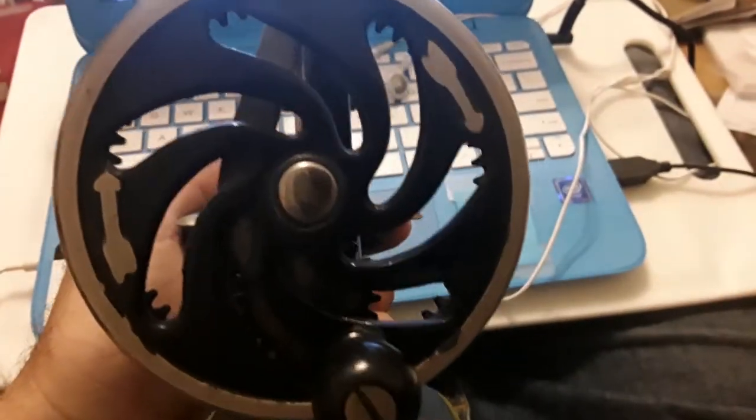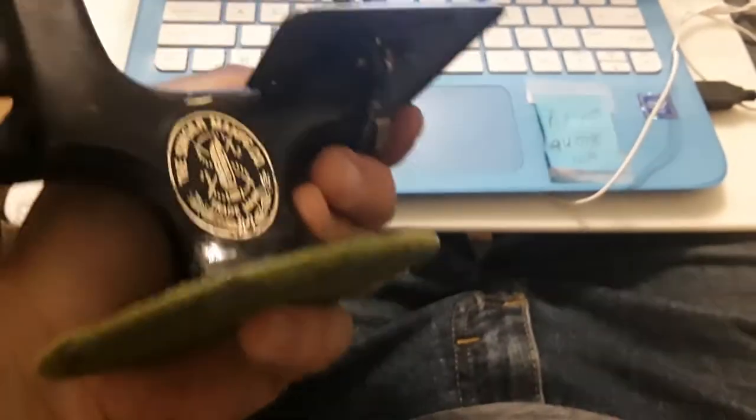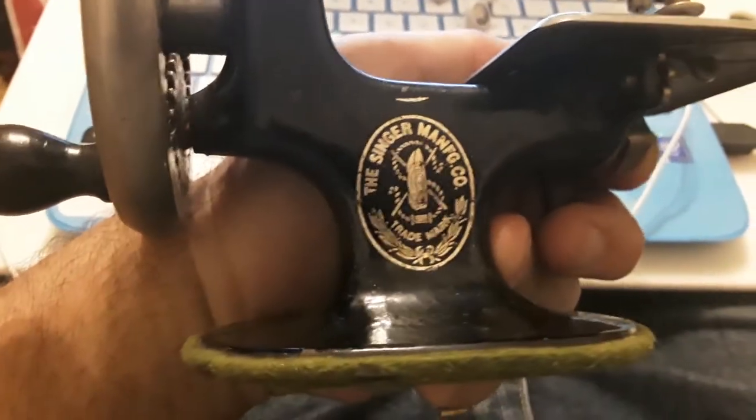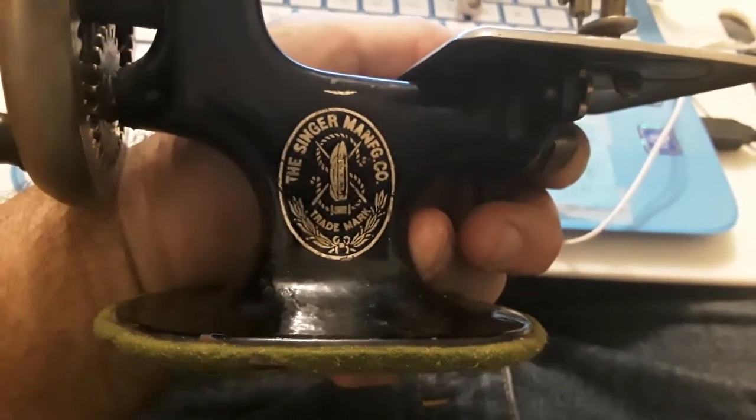It's from the 1920s. Let me focus in on this — the Singer Manufacturing Company. And it has a felt bottom, which kind of looks like it is original on some of them.